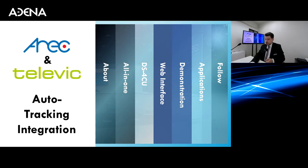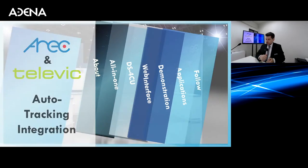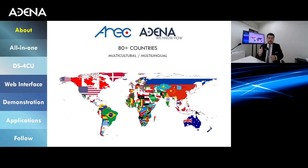Our company, Adena Limited, is the representative of the brand called ARIC worldwide. We are present in more than 80 countries. Our team is multilingual and multicultural, meaning we are able to provide support in pretty much every different language at different times of the day — whether that is sales or technical support. We are also doing this webinar in different languages; the next session will be in Spanish with my colleague Jose.